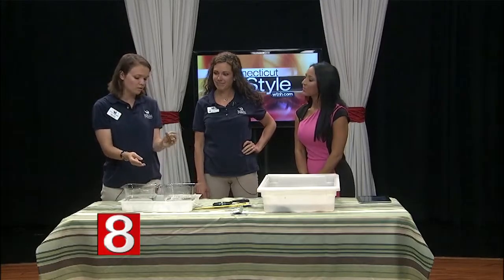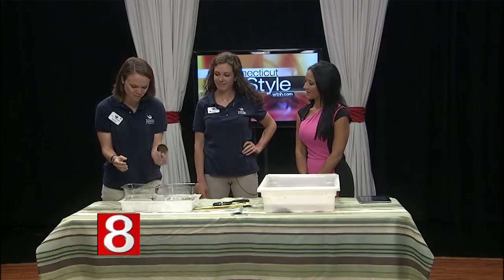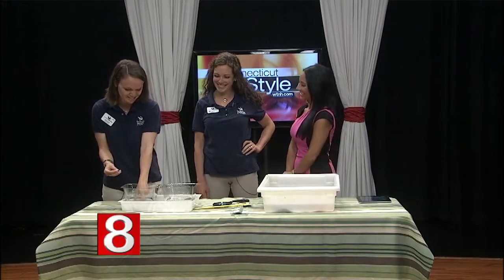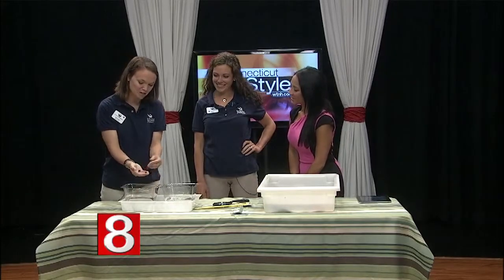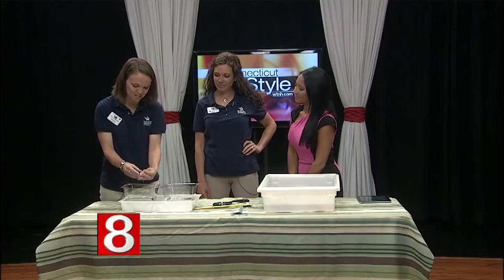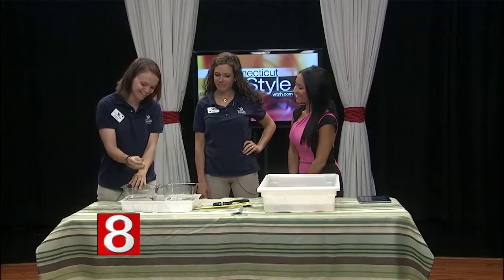This is an eastern oyster, very common specifically to Norwalk. We have the Oyster Festival. It's very important commercially and delicious for some people. We have some snails too — a little mud snail and a periwinkle. And then this, although it's a mollusk shell inside, is a flat claw hermit crab. There you go, I can see a claw in there.